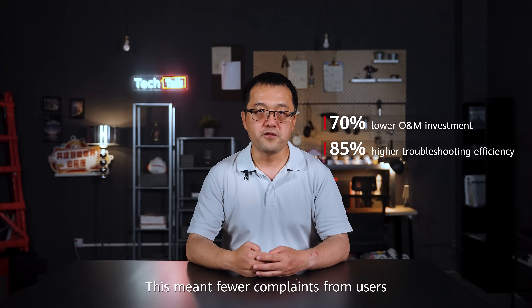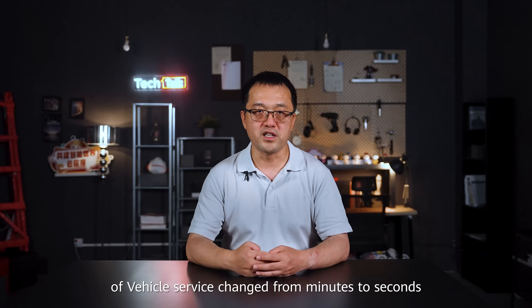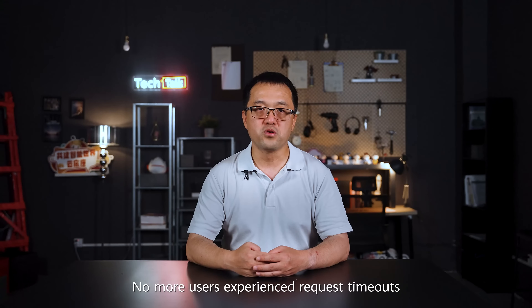This means fewer complaints from users because problems were solved much faster, sometimes even before the users noticed. Their services became more flexible and quick. Getting more resources for their Internet of Vehicle service changed from minutes to seconds. No more users experienced timeouts.